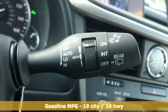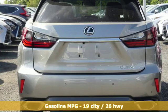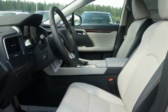V6 engine, gas pressurized shocks, smart device navigation, power heated mirrors, front heated and ventilated bucket seats, autonomous cruise control, streaming audio.